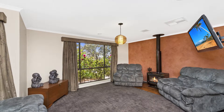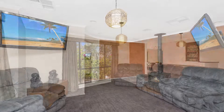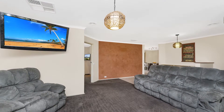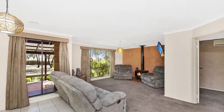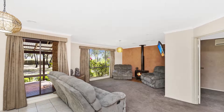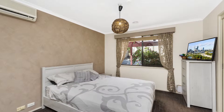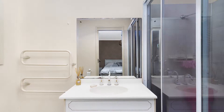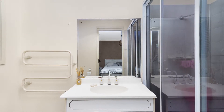This floor plan is really quite cool — it gives you good segregation. We're in the front lounge room now. You'll enjoy the slow combustion fireplace, but there is ducted gas heating. Sitting off that lounge room is the main bedroom, segregated from the others, and of course it is serviced with an ensuite. And who doesn't love a second bathroom?